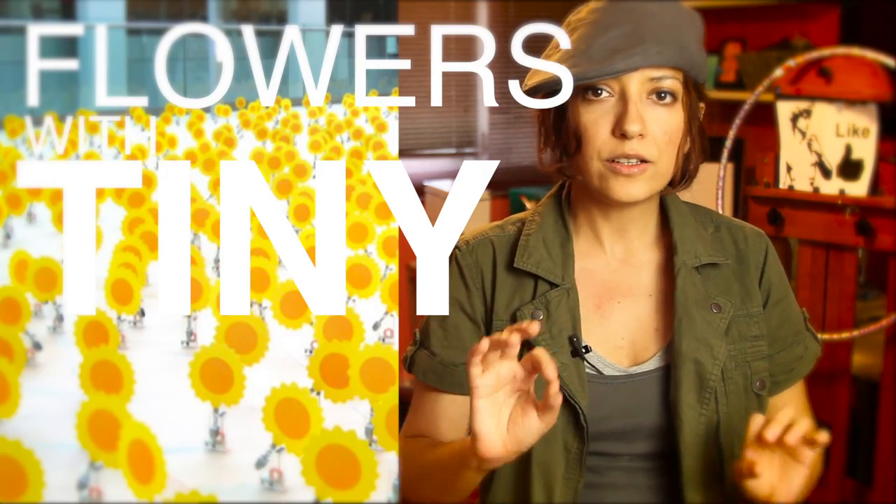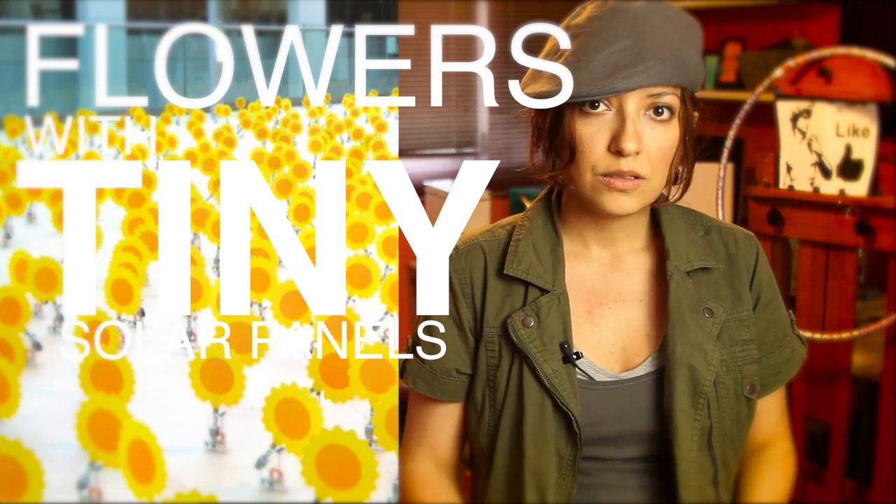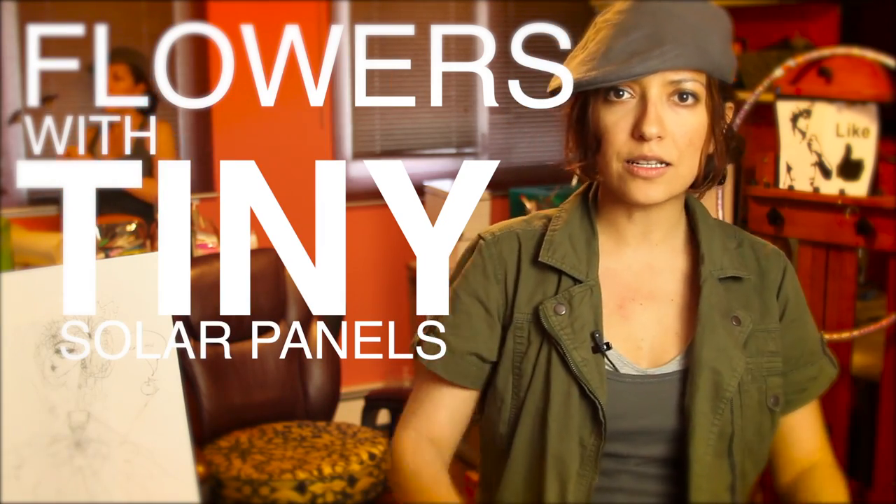How about this adorable piece? These flowers have tiny little solar panels, which makes them dance when the solar rays tickle them.